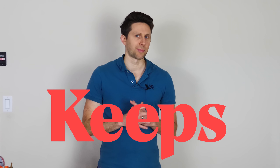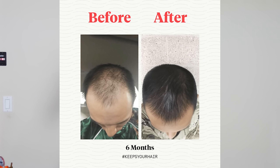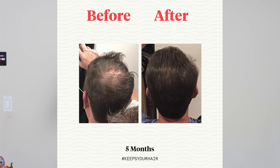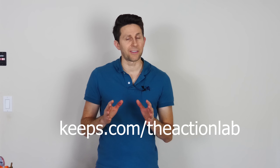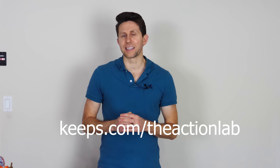I'd like to thank Keeps for sponsoring this video. Did you know two out of every three guys will experience some form of male pattern baldness in their life? But Keeps treatments are up to 90% effective at reducing and stopping further hair loss. In fact, 66% of men will experience hair regrowth with Keeps treatments. Keeps offers generic versions of the only two FDA approved hair loss treatments. You used to have to go to your doctor to get a prescription, but now with Keeps you can just order it and receive it at your house. Go to keeps.com/theactionlab to get 50% off your first product.